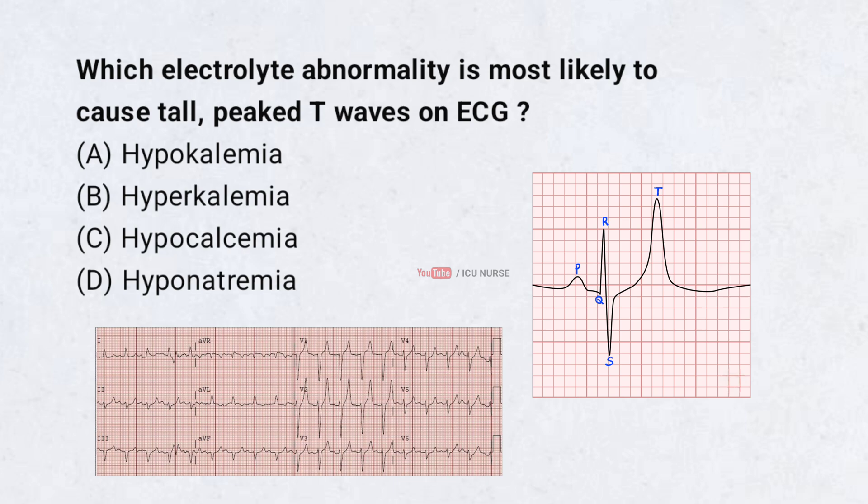Which electrolyte abnormality is most likely to cause tall peaked T waves on ECG? A. Hypokalemia, B. Hyperkalemia, C. Hypocalcemia, D. Hyponatremia. Correct answer: B. Hyperkalemia.